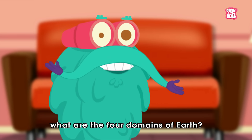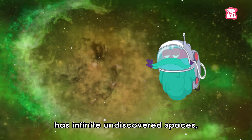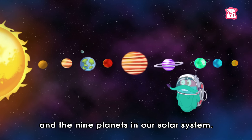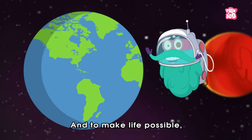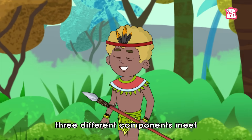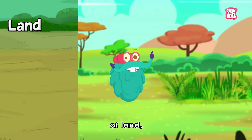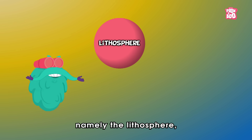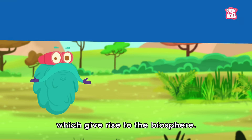So what are the four domains of Earth? The massive universe, formed millions of years ago, has infinite undiscovered spaces, trillions of stars, millions of galaxies, and the nine planets in our solar system. But the universe blessed planet Earth with living beings, and to make life possible, three different components meet so humans can survive and thrive. These are the elements of land, water, and air — nothing but the domains of the Earth — namely the lithosphere, hydrosphere, and atmosphere, which give rise to the biosphere.